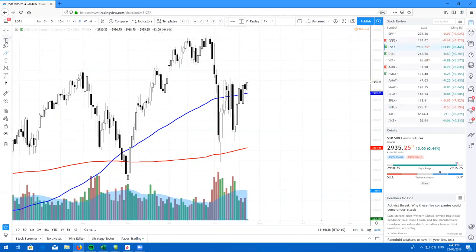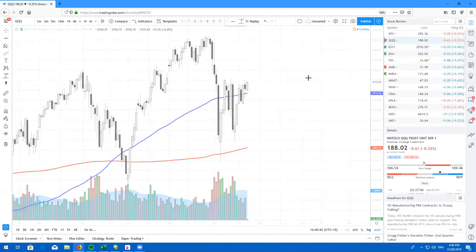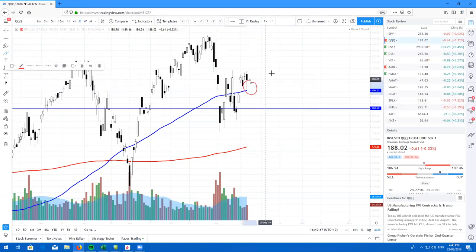I know back here I said that we are looking a little bit weak and we could have rolled over. However, the bulls have stepped in and we look to be going higher. Here's the Q's, QQQ — beautiful hammer candle straight off the 100, looks like we're going higher.